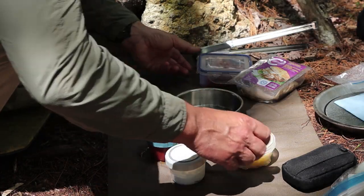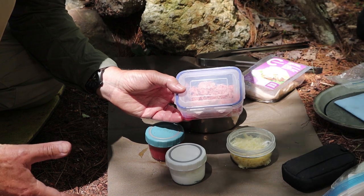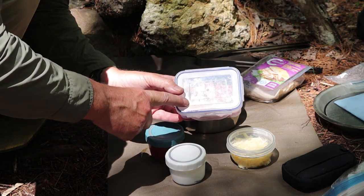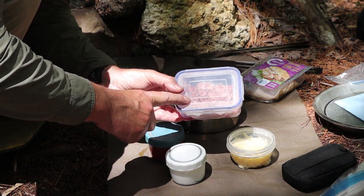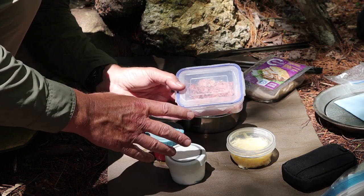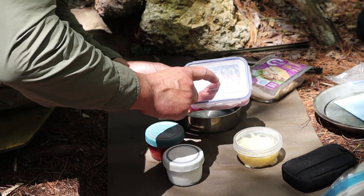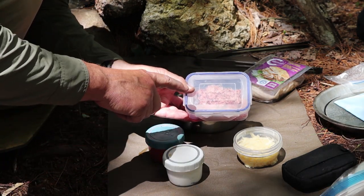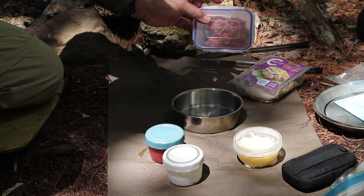The last ingredient is ground beef — medium ground — but it could be ground pork, sausage, ground turkey, or ground chicken, whatever you like in your lasagna. I brought mine out raw, which I don't recommend; I only did it to show you the cooking process. Normally I would cook it at home to avoid spoilage. You could also dehydrate it if you'll be out for a while. Once cooked, I'll add the marinara sauce.